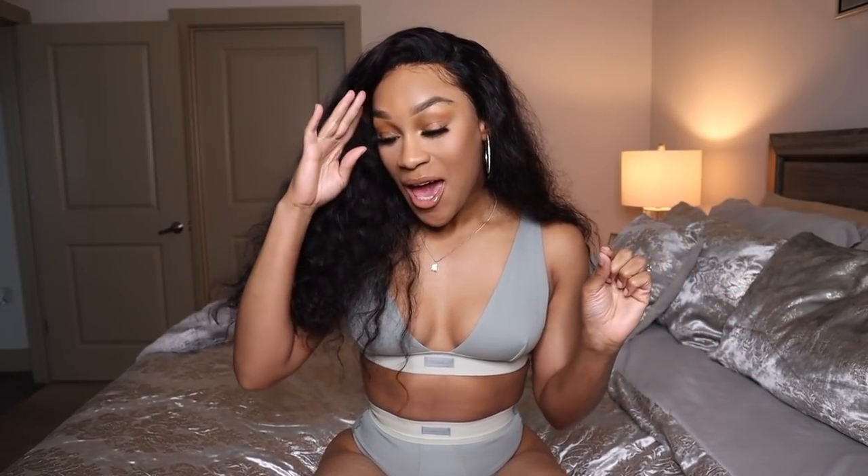Hi everyone, welcome back to my channel. My name is Janae — if you're new here. Today we're going to be doing a swimsuit haul plus a little bit of other things, so if you want to see this haul, let's get started.